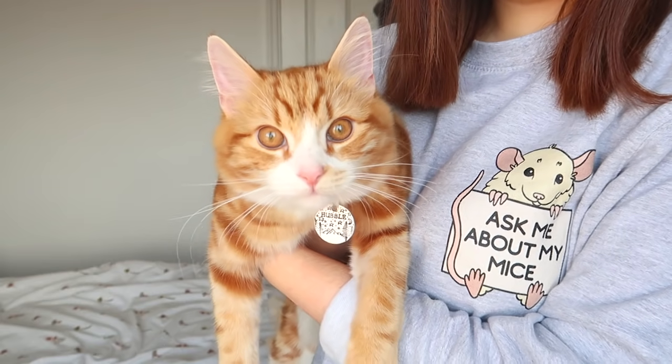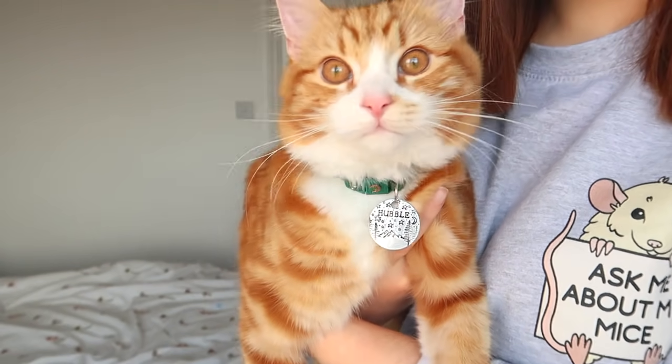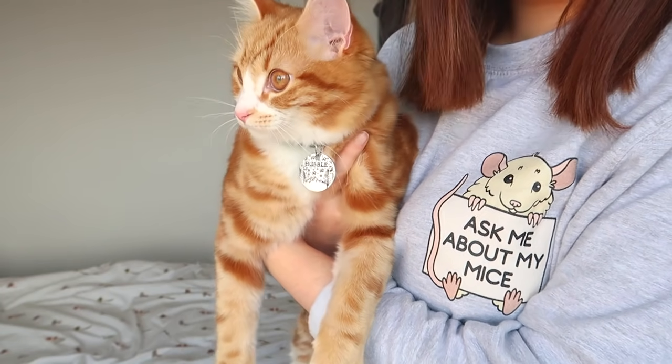Looky boy, oh hello. Do you see yourself? Do you want some mouse merch?